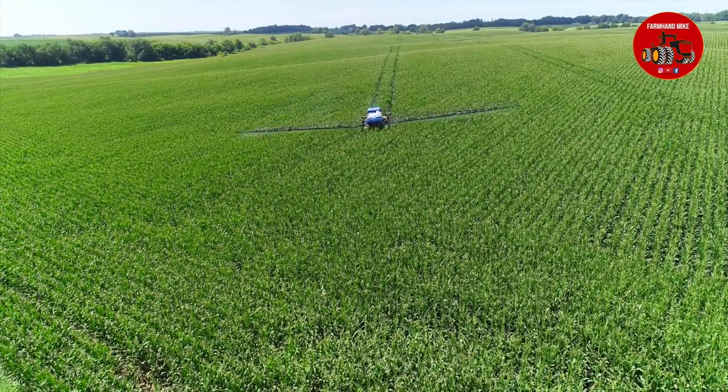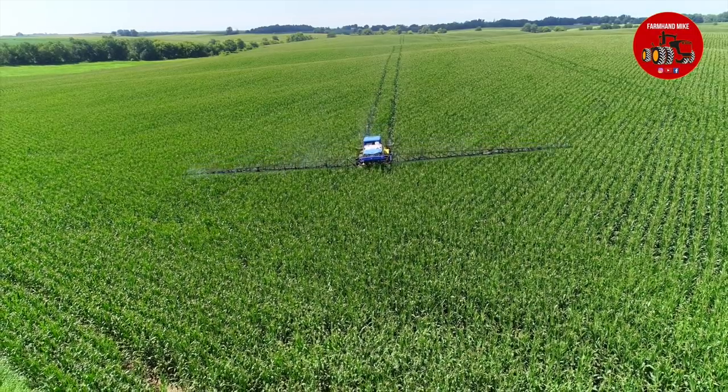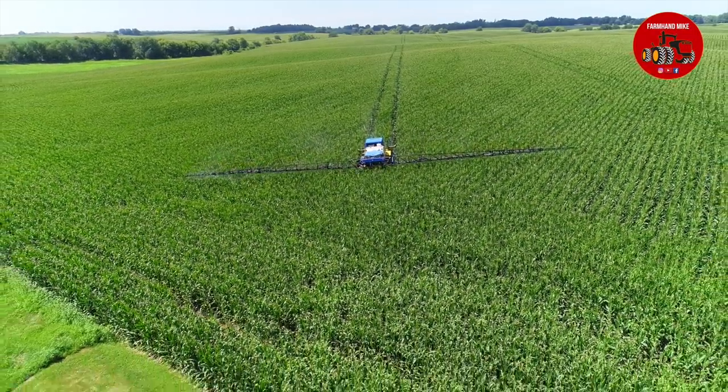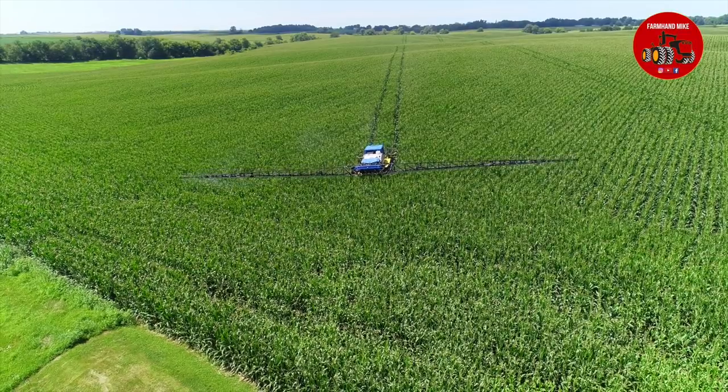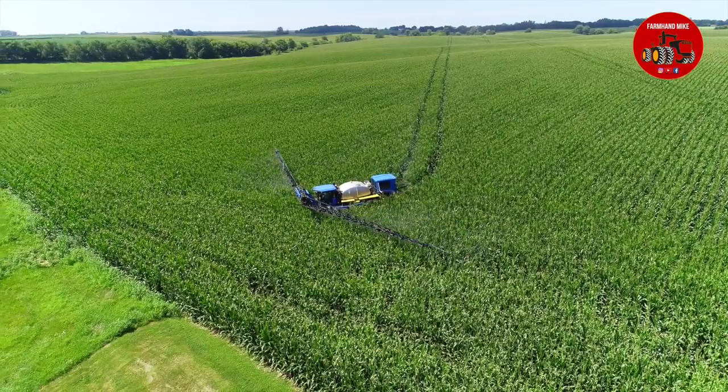There is just a little over a minute left in this video, so thanks everybody for watching. I'm also working on another video with a Hagi sprayer — a front boom sprayer spraying fungicide — not too far from here, so stay tuned for that; it'll be coming in the near future.